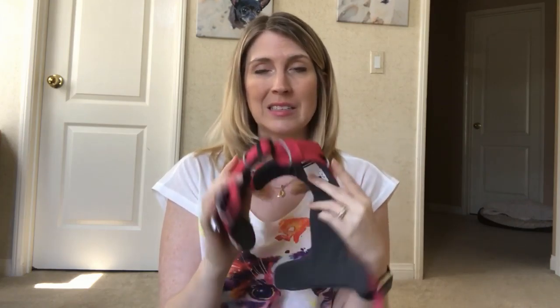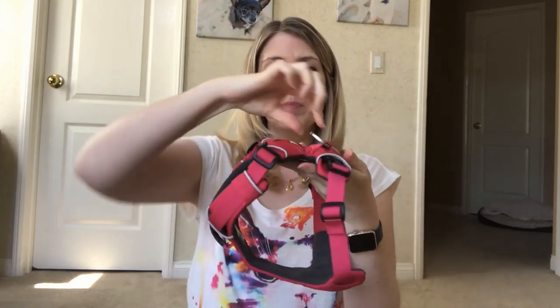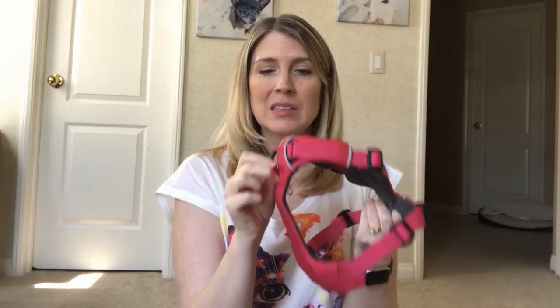Now that I've shown you how to acclimate your dog to a new harness, I want to tell you why this Ruffwear harness is my absolute favorite. It is very well built and adjustable — you can buy it in all different sizes. This one is an extra small and fits Kim perfectly; she's about a 15-pound dog. When you have it on, you have your regular back-clip attachment for your leash, which is what we use most of the time.